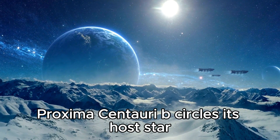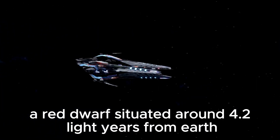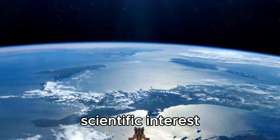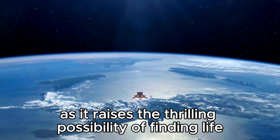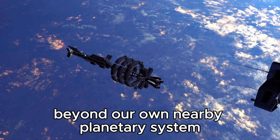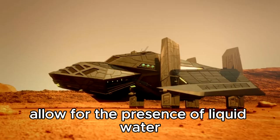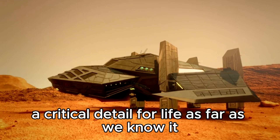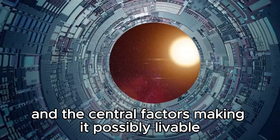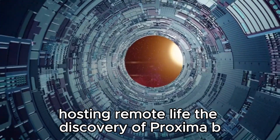Proxima Centauri b orbits its host star, Proxima Centauri, a red dwarf situated around 4.2 light-years from Earth. The visibility of Proxima b has sparked significant scientific interest worldwide, raising the thrilling possibility of finding life beyond our own solar system. Proxima Centauri b exists in the habitable zone of its star, where conditions could allow for the presence of liquid water, a critical factor for life as we know it. Its proximity to Earth has led scientists to hypothesize about the plausibility of Proxima b hosting life.